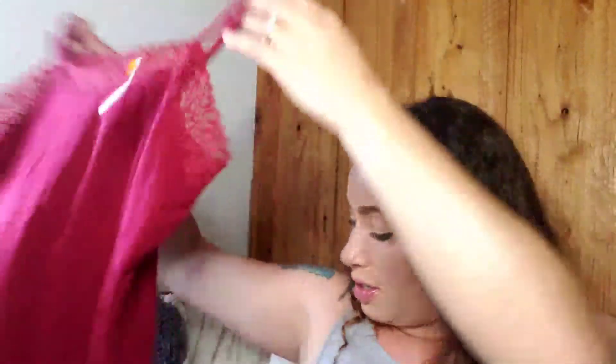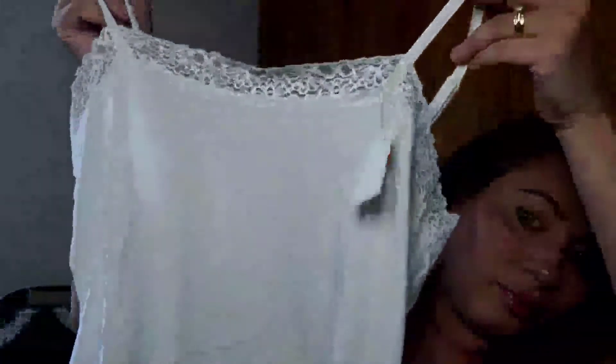I also found two tank tops because you can't go wrong with little camis. I got one in burgundy and one in white — you can always use those.